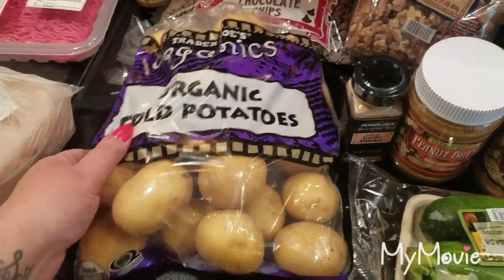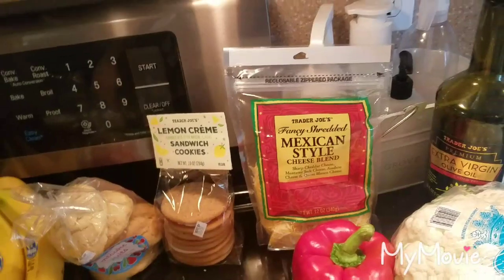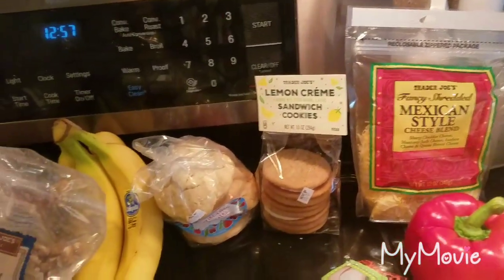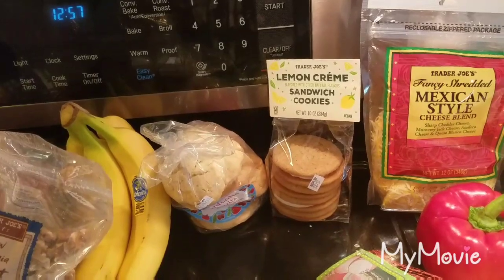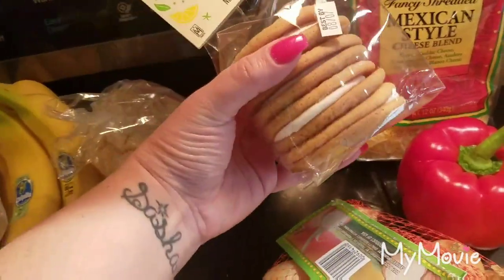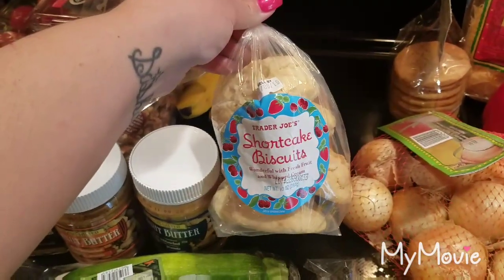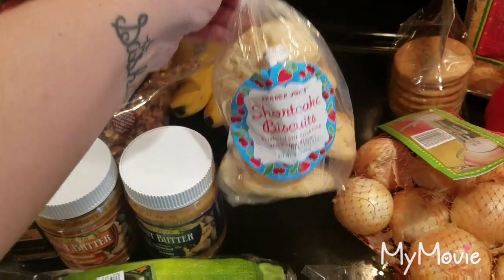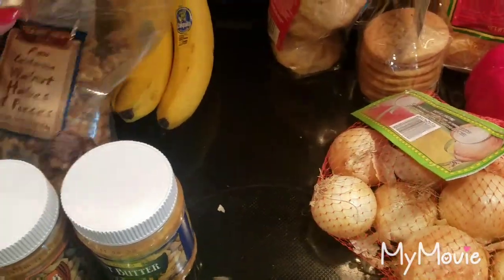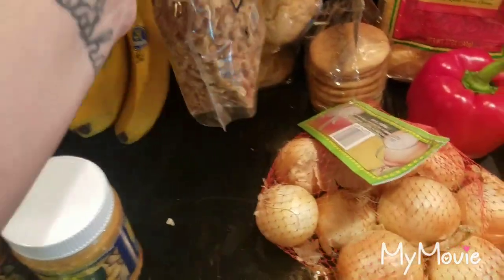Got some potatoes — we were all out of those. Got some Mexican style cheese blend, nothing specific, just whatever. For Sunday dinner I got these lemon cream sandwich cookies — figured we would give these a try. A friend of mine is coming over for dinner on Tuesday so I got some of the Trader Joe's shortcake biscuits, and some raw California walnut halves and pieces.